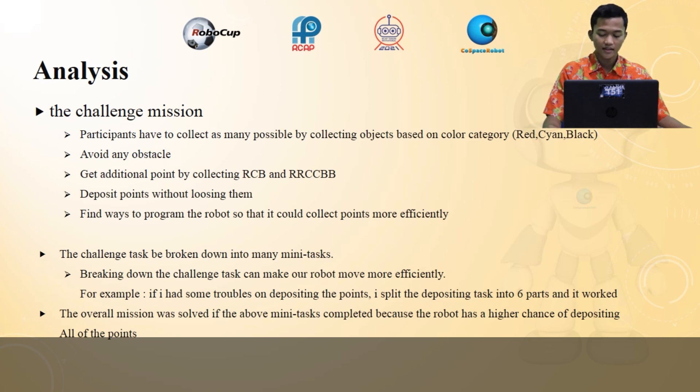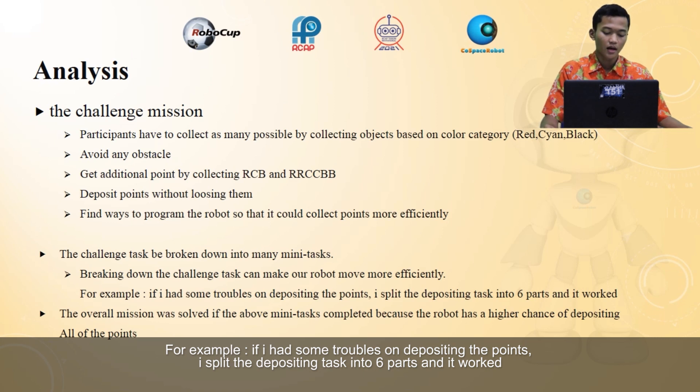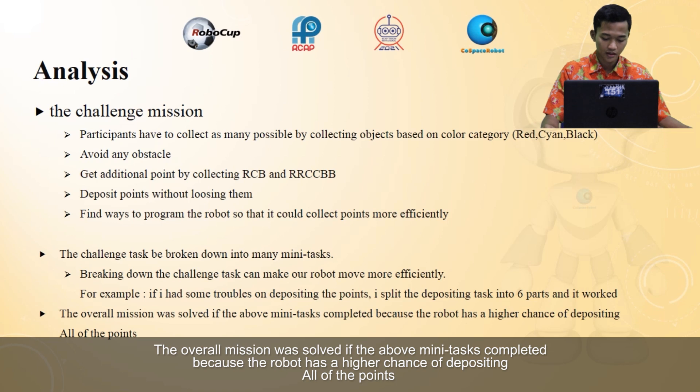The next point is about the mini-text approach. The mini-text can break down the challenge task. Breaking down the challenge task into many mini-tasks can make your robot work more efficiently. For example, if I had some trouble depositing the points, I split the depositing task into six parts and it worked. The overall mission was solved using these mini-tasks because the robot has a higher chance of depositing all of the points.